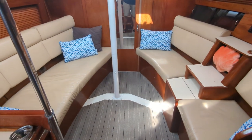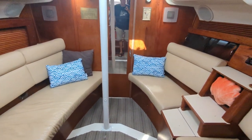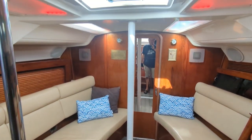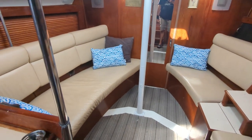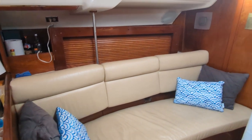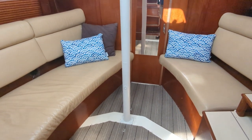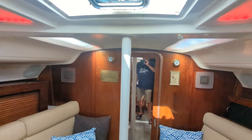After coming down the companionway steps, you'll be greeted by a large salon area. The owner has removed the primary table for added space and comfort while underway. The table is available and will go with the boat and can be returned to its original location, mounted to the support post for the main mast.